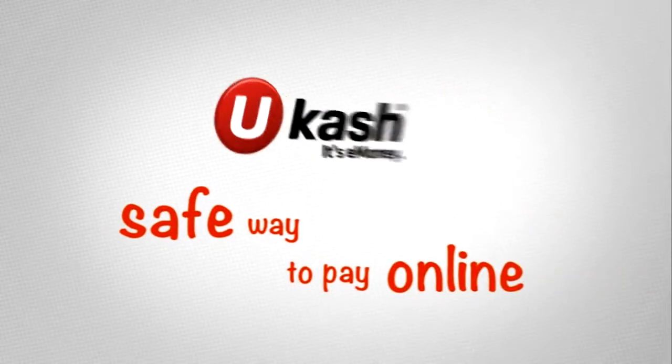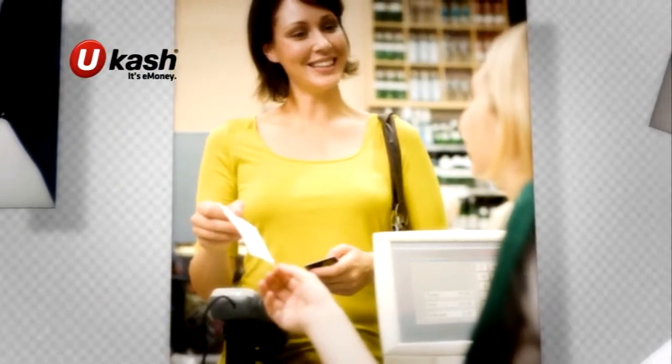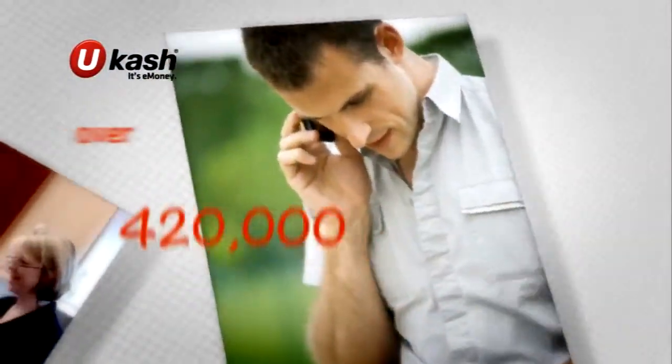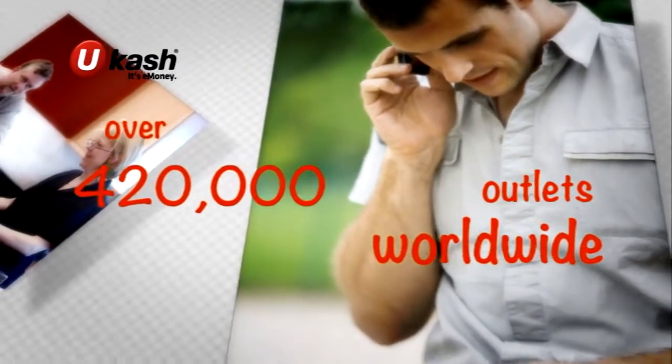Ucash is the safe way to pay online. Perfect if you don't want to use your credit or debit card, or don't have one. You simply exchange cash for a unique Ucash code and you're ready. With over 420,000 outlets worldwide, Ucash is easy to get hold of.